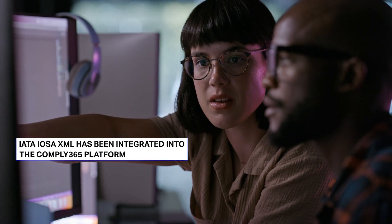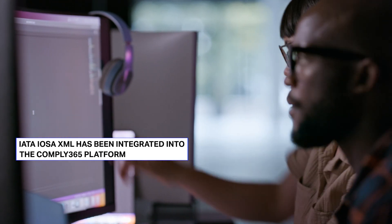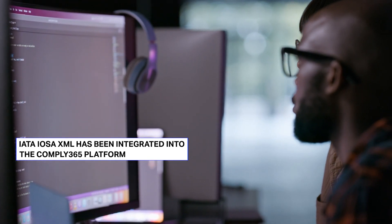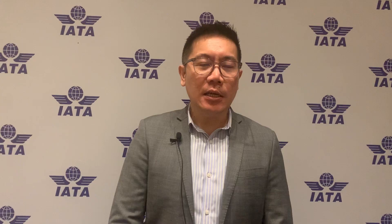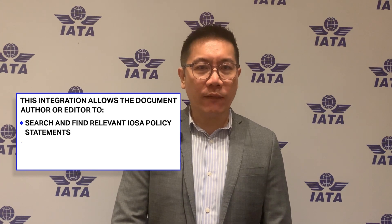Through our partnership with IATA, we have integrated the IOSA XML into the Comply365 platform, allowing our document authors or document editors to easily search and find the relevant IOSA policy statement that they are looking for.